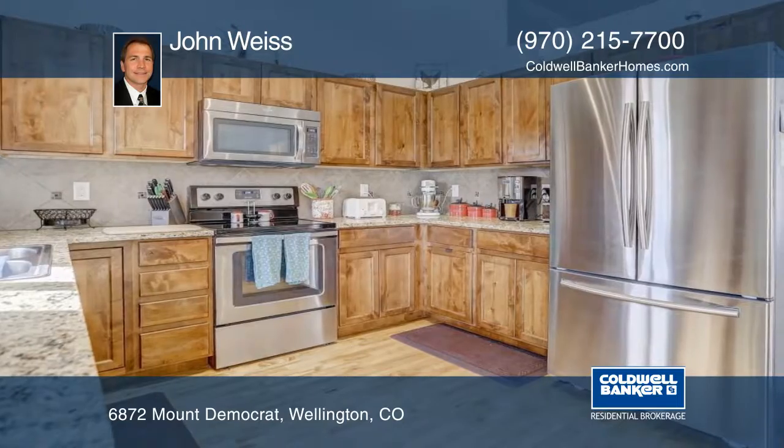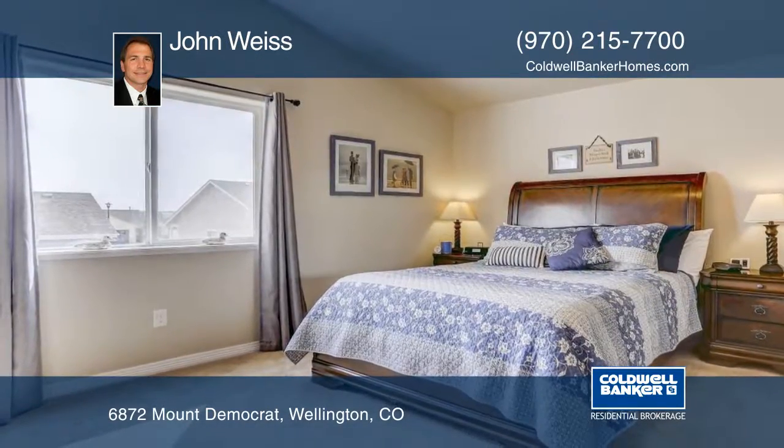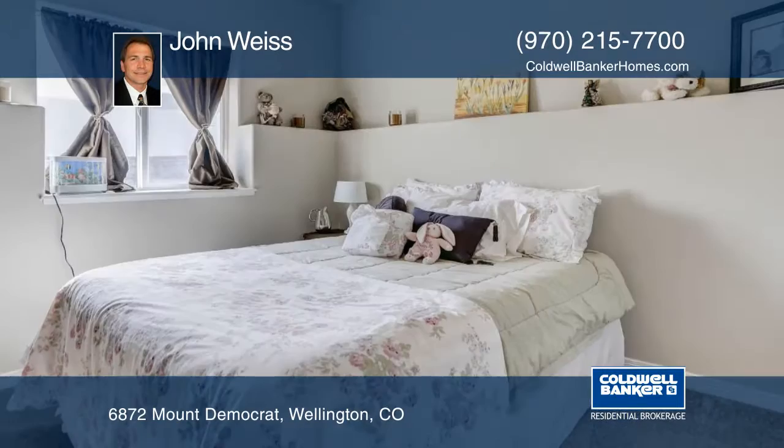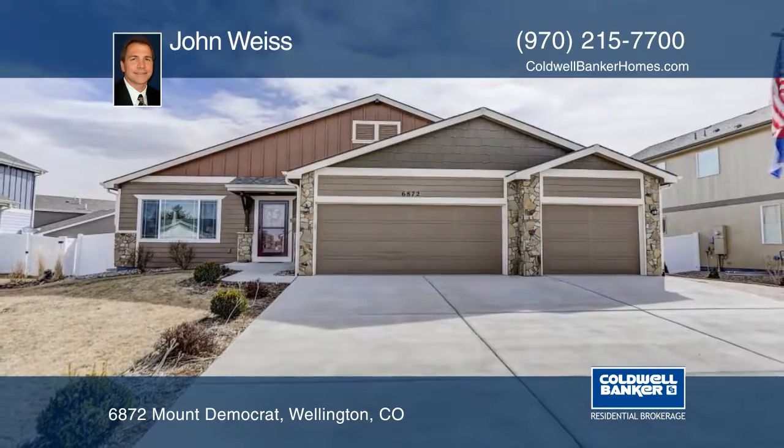The open floor plan offers almost 2,000 finished square feet with a walkout basement. Outside, the deck and patio are perfect for entertaining. You will love the oversized three-car garage with workshop space. This home won't last long.